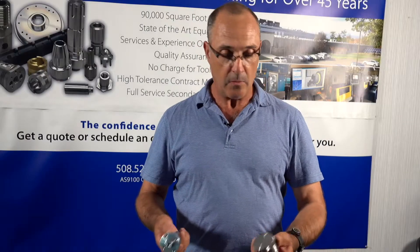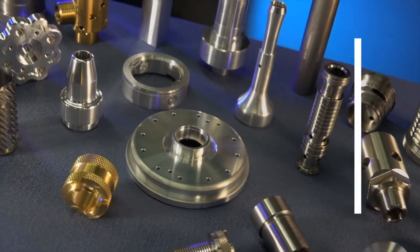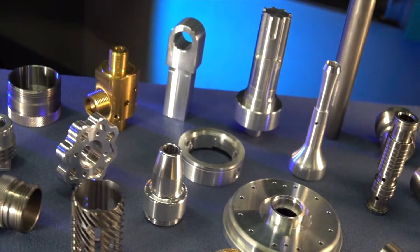Our slogan is one and done. We basically take bar stock, run it through our specialized equipment, and end up with a finished part in a single operation. No fixturing, no secondary ops, very high precision parts.